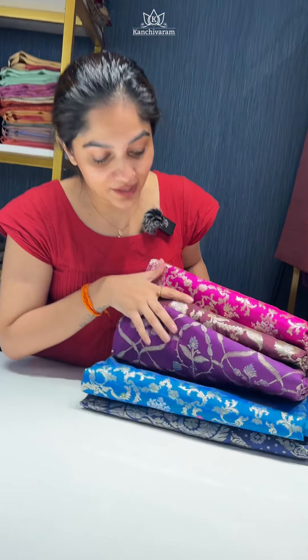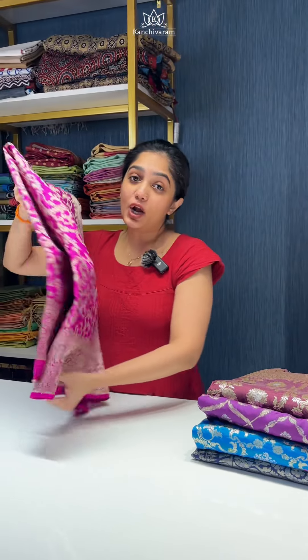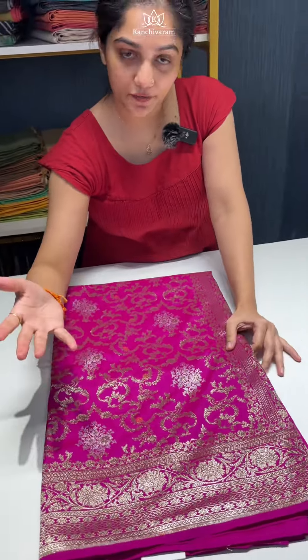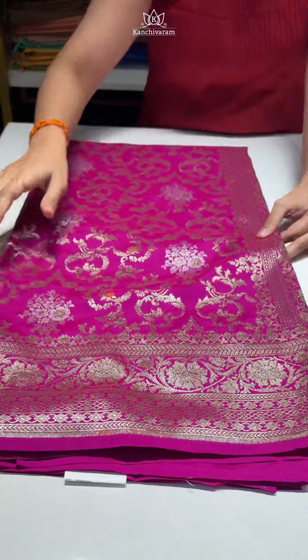We have these beautiful and vibrant colours available in the semi-Banarasi Kathans, all different in design patterns. This one is in a beautiful magenta kind of colour and the price for this saree is also ₹5,200.